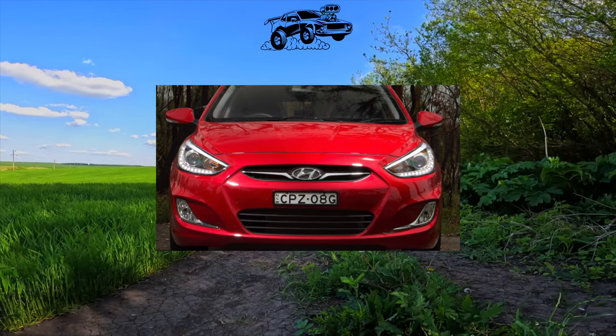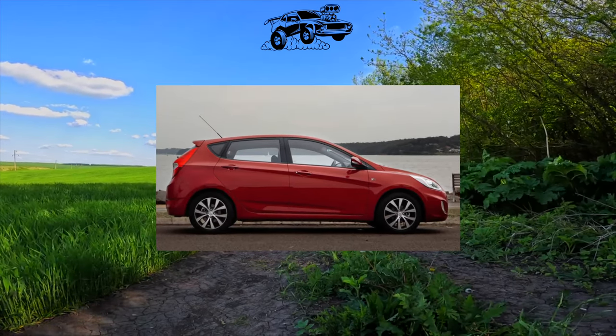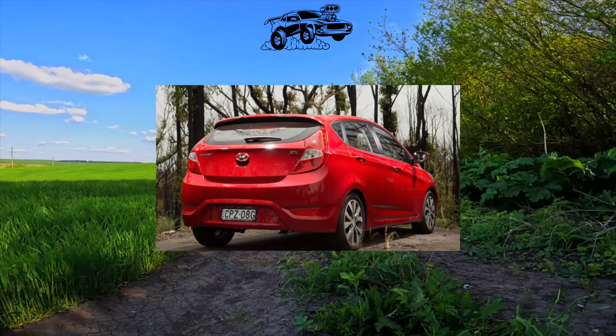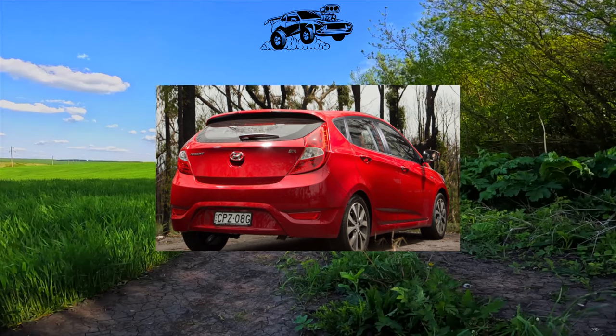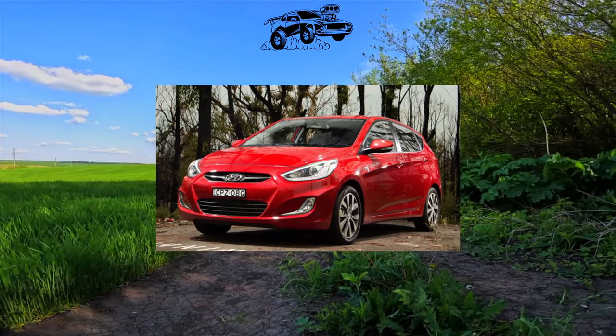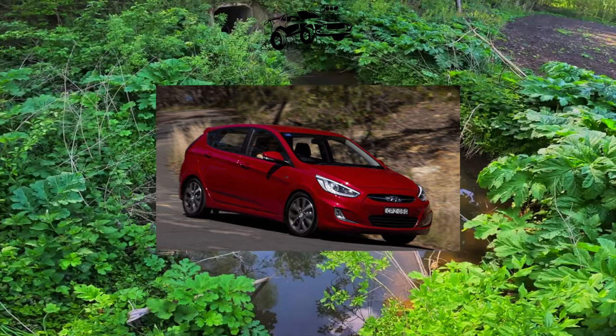We did not find any serious complaints from owners about the electrics. Often in reviews they write that the dashboard burns out, but it does not require replacement — repair is enough. In addition, complaints are often received about the weak standard headlights. Many owners of Accents, especially in the regions, prefer to change lamps for better and more efficient ones.